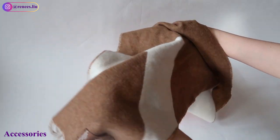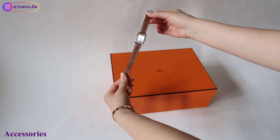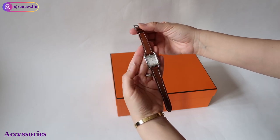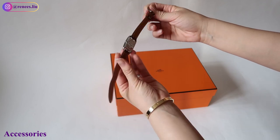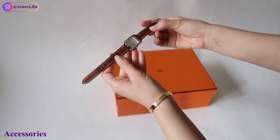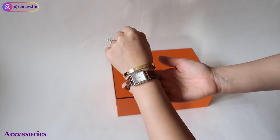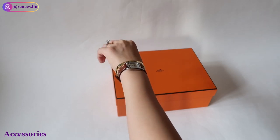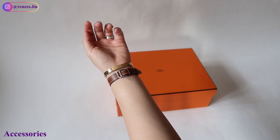Next is the Cape Cod Watch — the size is 23 by 23mm. It is a steel watch with a silver dial and an interchangeable strap in natural Barenia calfskin leather, made in Switzerland. It is very elegant and ladylike. I love that the Cape Cod watch is very low-key — more low-key than the iconic H Buckle watch that a lot of people get — and it's just perfect for an office look.